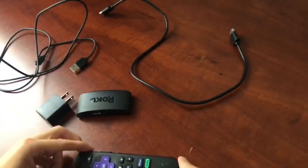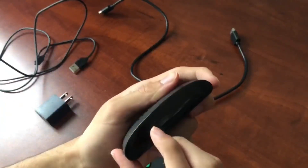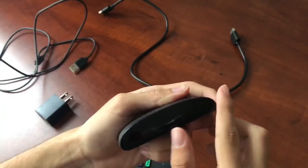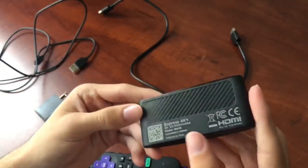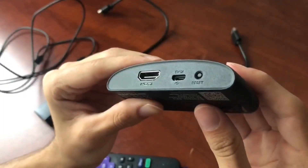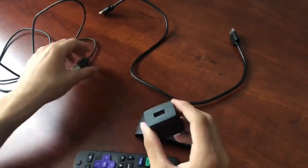One thing I really appreciate is the Roku voice remote. It's so convenient to be able to power up my TV, adjust the volume, and control my Roku device all with just one remote. And the voice search and control feature? Genius. I can quickly find what I want to watch without having to type it all out.